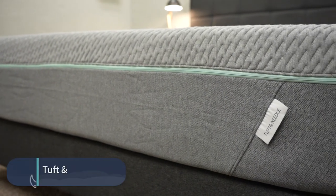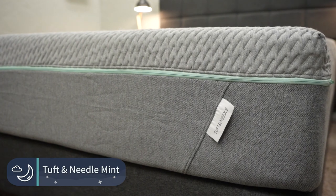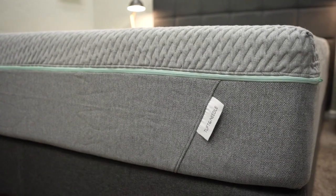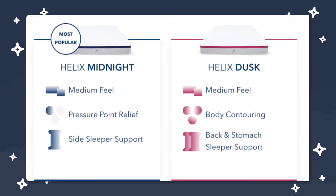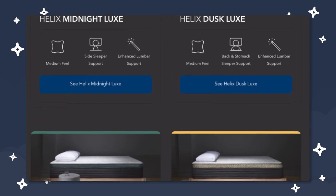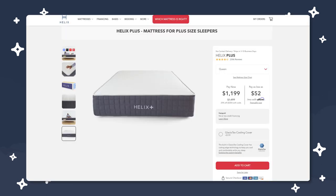In Tuft & Needle's case, you can get the Tuft & Needle Mint mattress, which is a softer bed made specifically for side sleepers. Helix has tons of different options — they actually have 12 models: six core models and six luxe models, which are basically upgraded versions of the base models. They also have Birch, which is a natural and organic mattress, and Helix Plus, which is made for especially heavy individuals and can support up to 500 pounds. Definitely check out any of those beds if you're interested — they'll be linked below in the description.